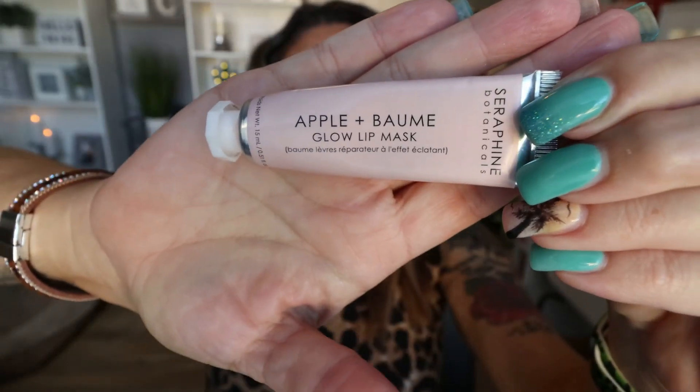From the brand Seraphine Botanicals, this is their Apple and Balm Lip Repair Mask. This product came in a subscription box and I've received it a couple of times. I love this mask — it smells so good, like apples, sweet and fruity. It's a great nighttime lip mask; I'd apply it right before bed and it really helped with dryness. Whenever I see this in a BoxyCharm or Ipsy pop-up, I always purchase it. Really, really excellent lip mask.